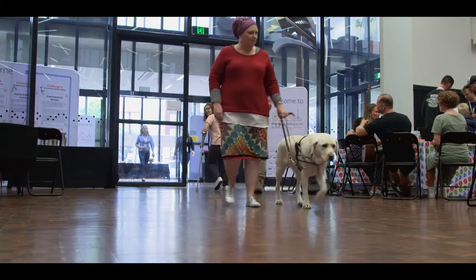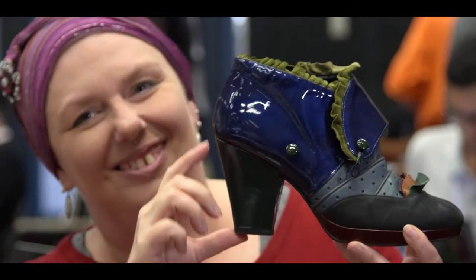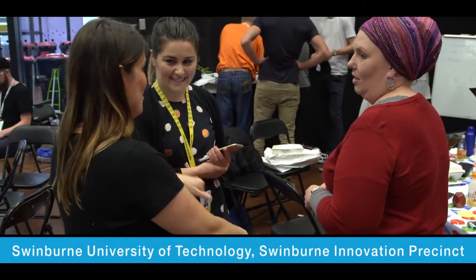My name's Siv and I have a vision impairment. I'm here today because I use a harness on my guard dog, and I sometimes wear high heel shoes. When I wear the high heel shoes, the harness on my dog becomes too short to use.